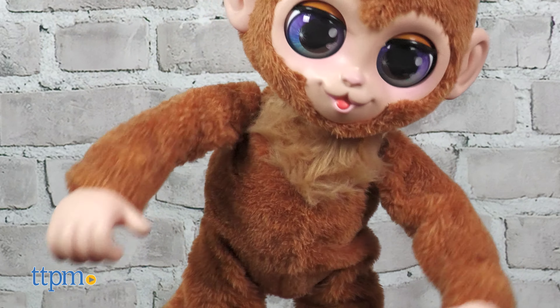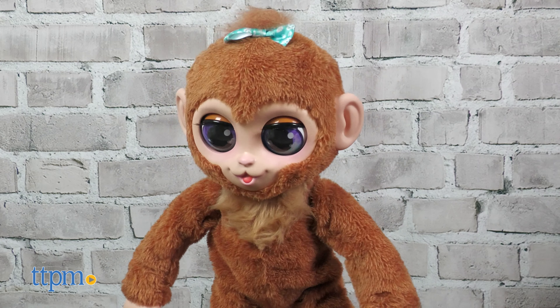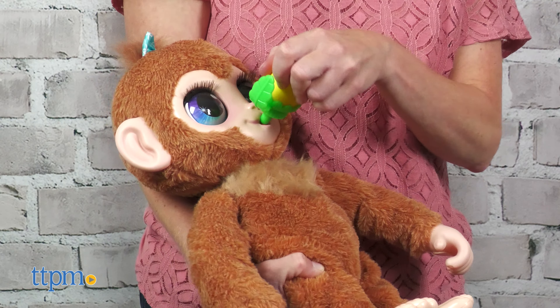You can also peck Peanut's head for different movements and phrases. Or tickle Peanut's belly for laughing and wiggling. If Peanut gets hungry, place the bottle in the monkey's mouth to hear feeding sounds.